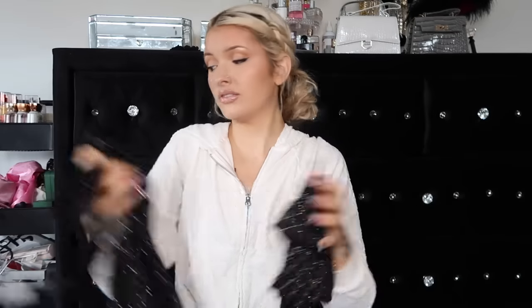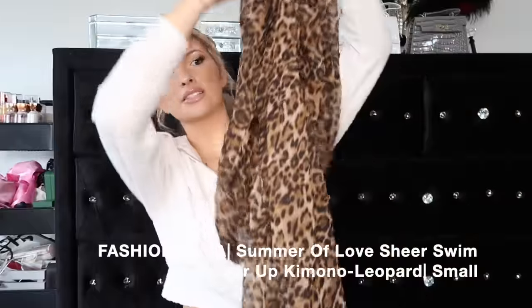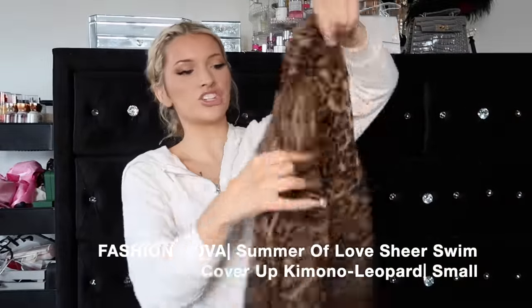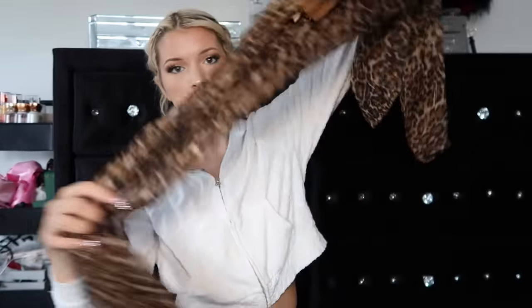Hopefully they fit - they feel stretchy. And I needed some more cover-ups. I also got this super cute cover-up which is gonna look so cute with the leopard too. It's just a leopard long sheer bikini cover-up kimono. This is from Fashion Nova, it is called the Summer of Love Sheer Swim Cover-Up Kimono in a size small, and it has these little tassels which are so cute. I feel like this just gives bougie vibes - leopard print everything.